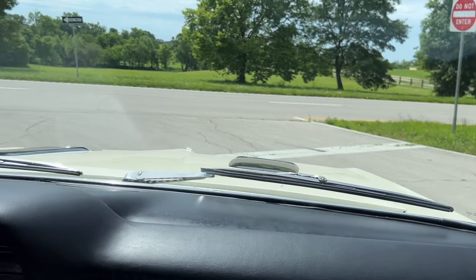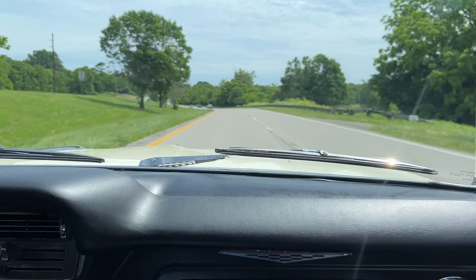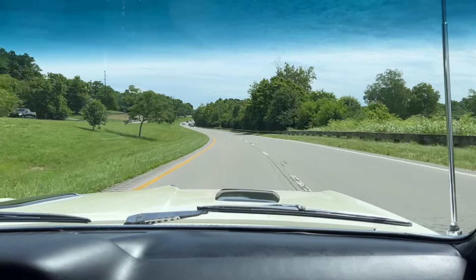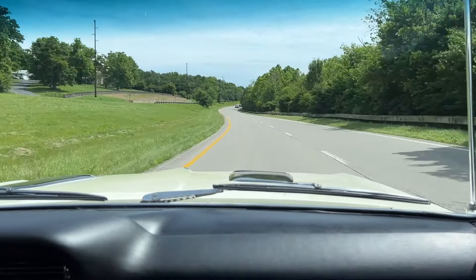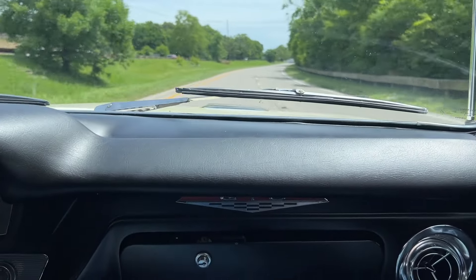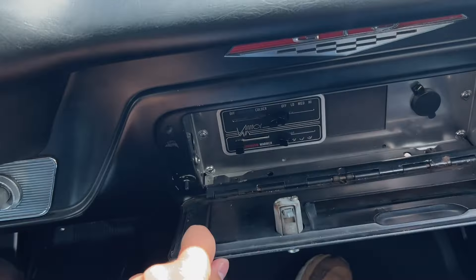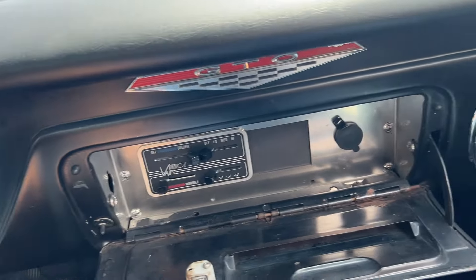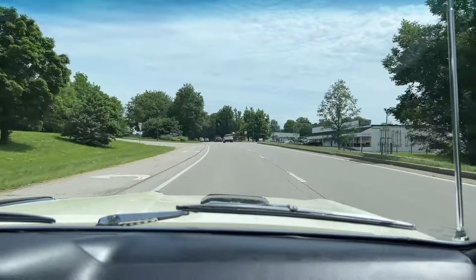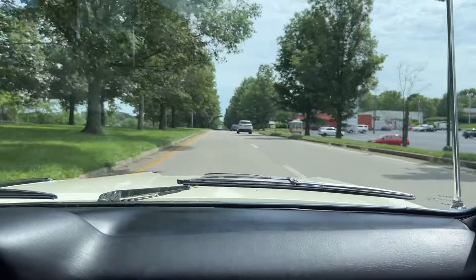We're going to turn around and head back. I'll have Dad get on it just a little bit and we'll see what this GTO is made of. The vintage air controls are in the glove box, just so you know. It's a great running, driving car — just an excellent car. Horn works.